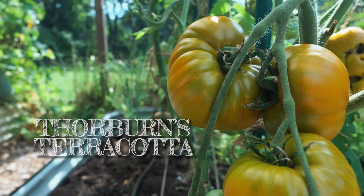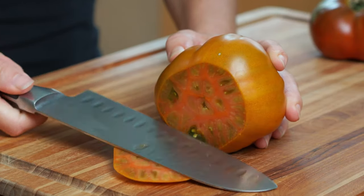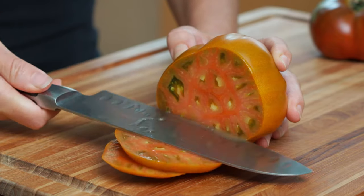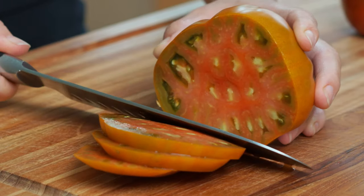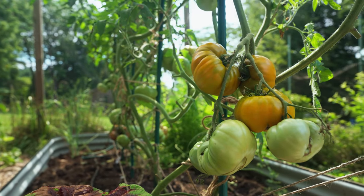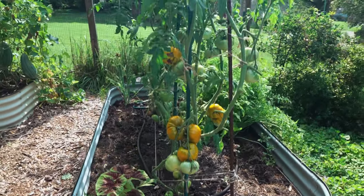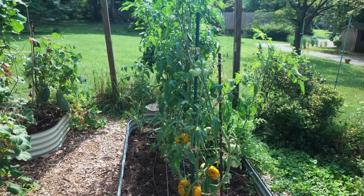Thorburn's Terracotta. I love, love, love this tomato. The flavor is truly unique — it's sweet but also savory, with an addictive complexity. The flesh is spectacular: shades of copper, orange, and brown. Named after its original 19th century breeder James Thorburn, the Terracotta tends to be medium to small in size, but it always ripens earliest for me in my garden. I don't think I will ever give up growing it.